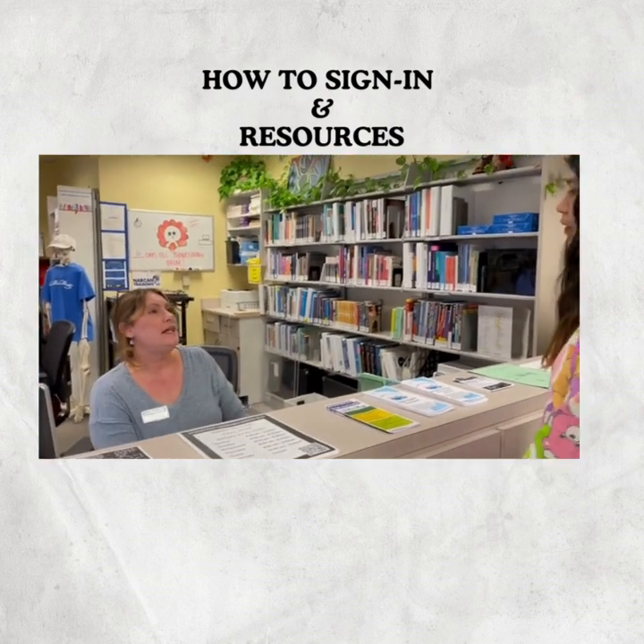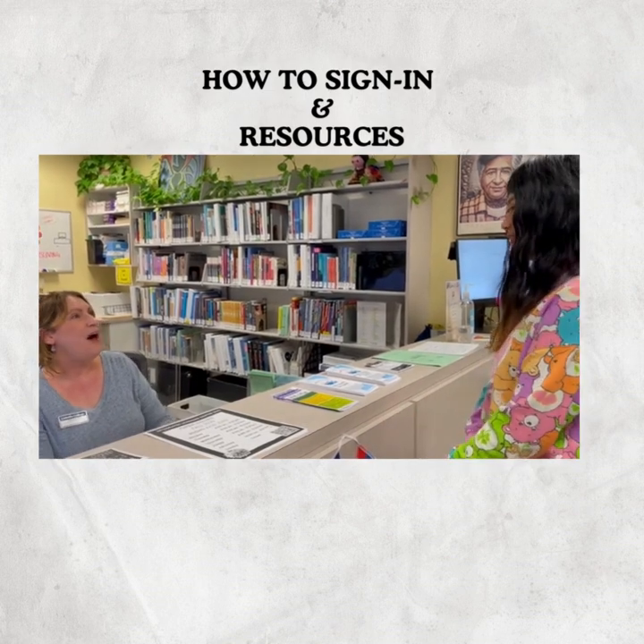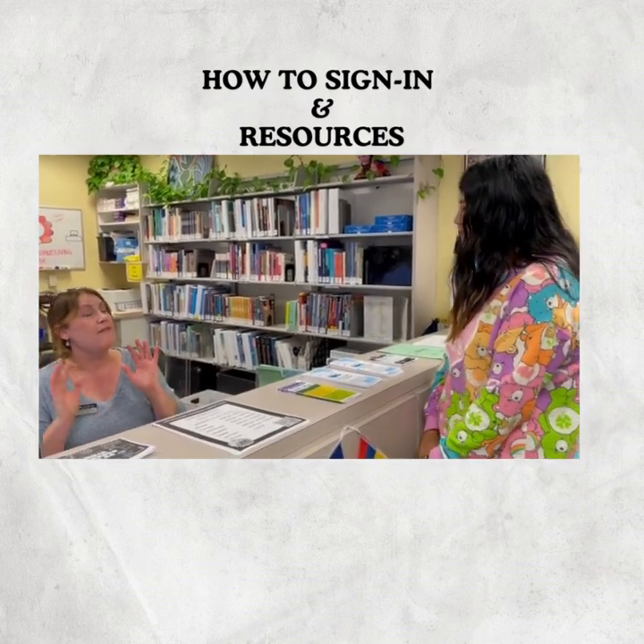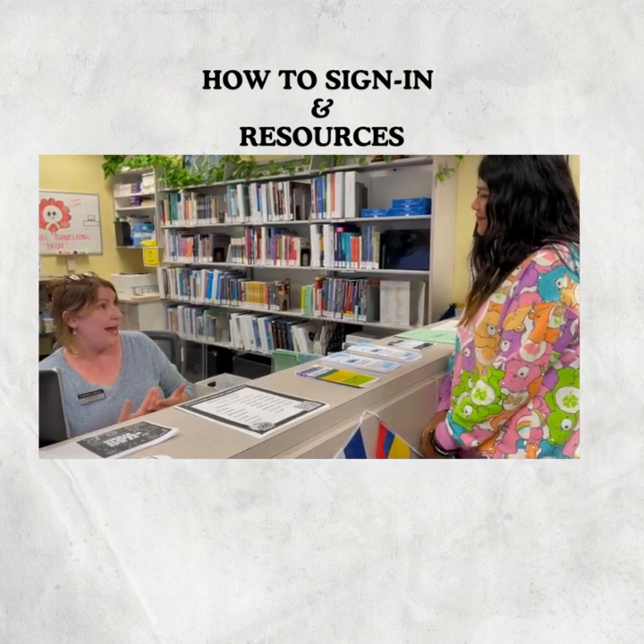Will you be needing a study room for just yourself or are you having friends? My friends are going to be joining me later. Fantastic! Well, we can give you one of our bigger study rooms, and you can have a study room for up to 3 hours.